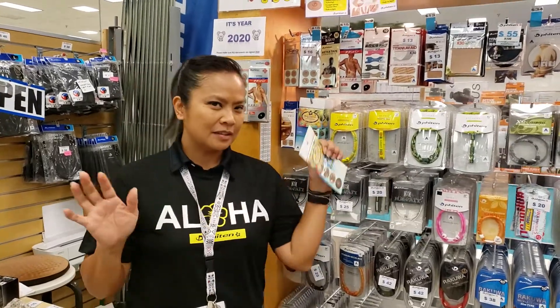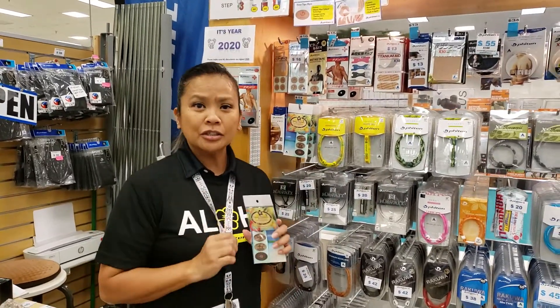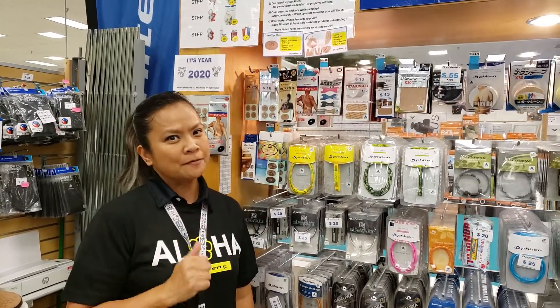Hi, I'm Ruby. Paijin Hawaii. Just to let you know that we do carry a lot of Hawaii exclusive Paijin products.